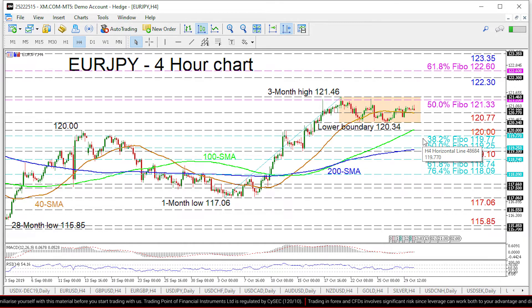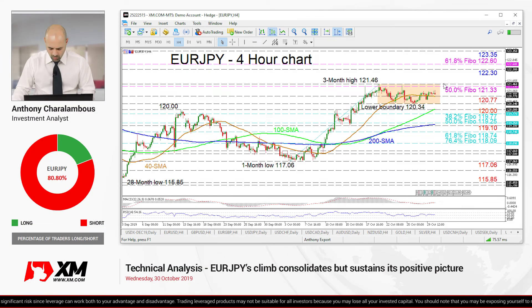Surpassing this could bring a tough support region of 119.25 to 119.10 into focus, which also encapsulates the 200-period SMA. In brief, the short-term bias is positive to neutral; however, a break above 121.46 or below 120.34 would reveal the short-term direction. That's it from me — have a great trading day.